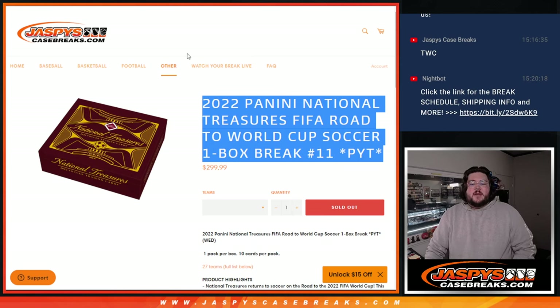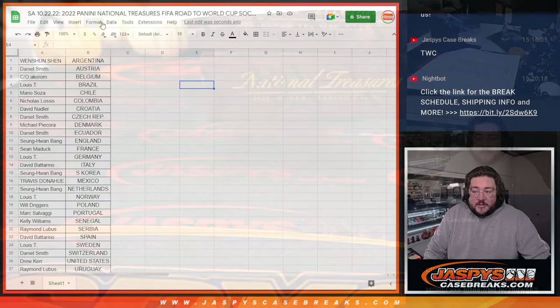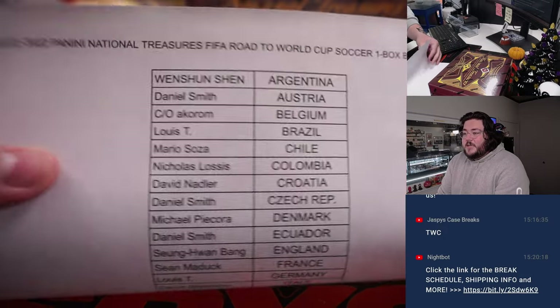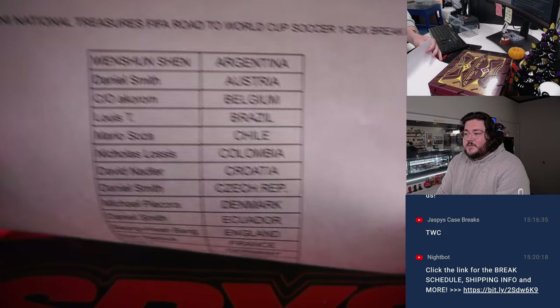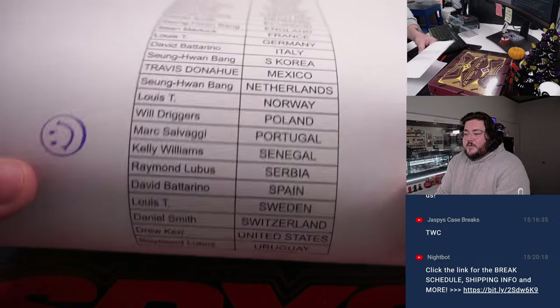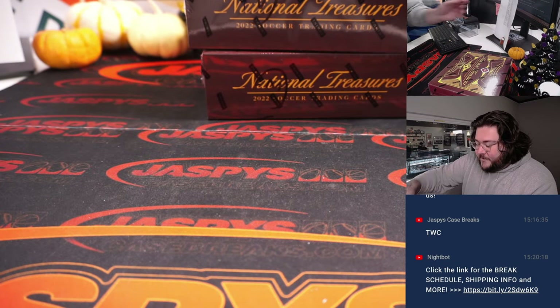What's good y'all? Chris from JoshsCaseBreaks.com with 2022 Panini National Treasures FIFA Road to World Cup Soccer. One box, PYT number 11. We'll grab the last four spots. We have our list here as well, so we're all good to go. Just a PYT, no randomizers to do. Here is our list — one Shunshun with Argentina, all the way down to Raymond and Uruguay. Thanks again for getting those last four spots. Let's get to it.